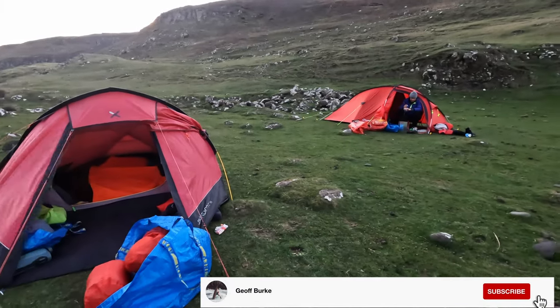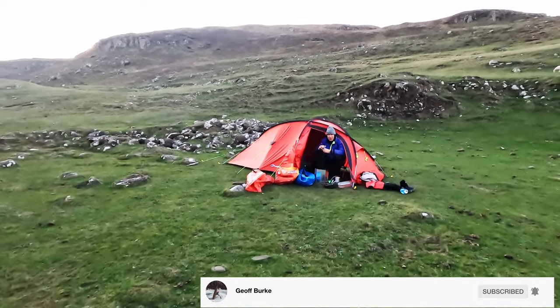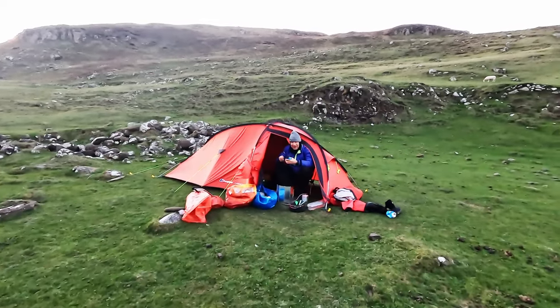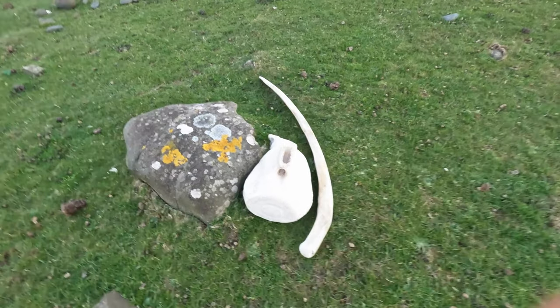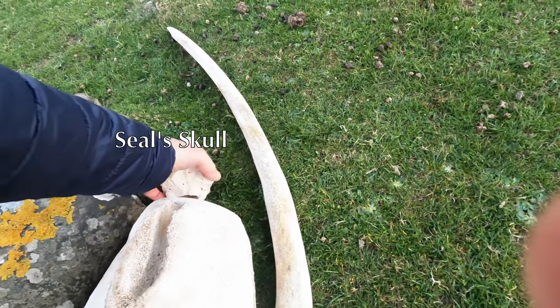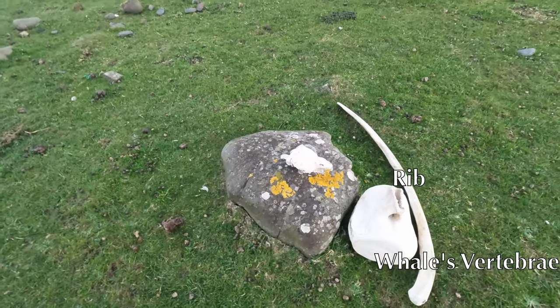Six o'clock and all is well. Bob with breakfast. What have we got here? A whale vertebrae and rib.